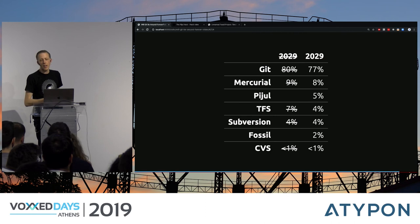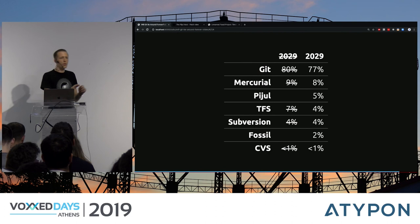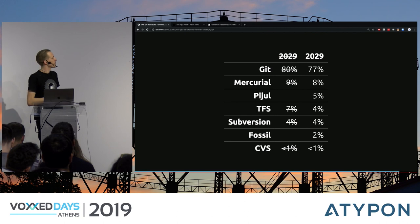So let's update our prediction. I think Pijul will be the third version control system in 2029 with around 5% market share — these are all estimations of course. I think TFS will drop a bit as many TFS users in my Git course are considering switching to Git. Git loses some share to Pijul, and a bit to Fossil — though Fossil is the less promising of the two. CVS and Subversion stay roughly the same as legacy projects. This could all change if GitHub announces Fossil or Pijul support, but given current hosting platforms, this is my best guess for 2029.